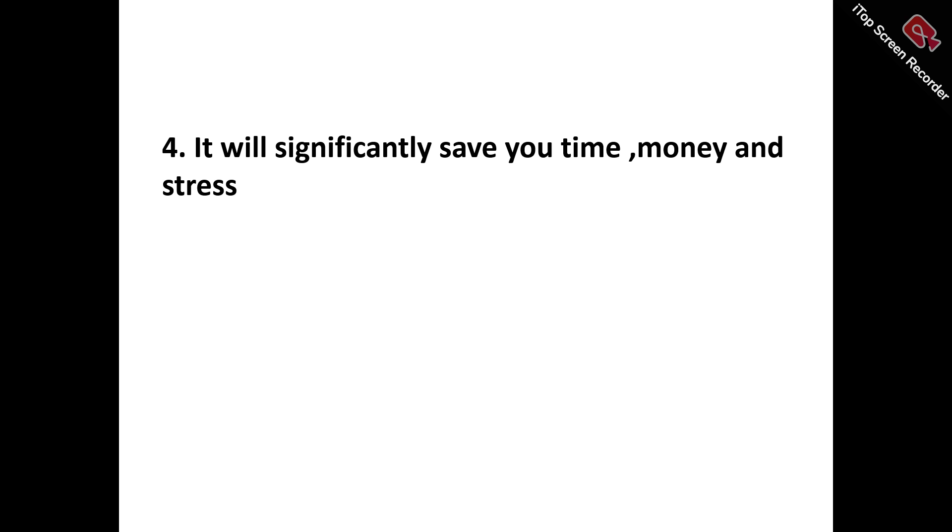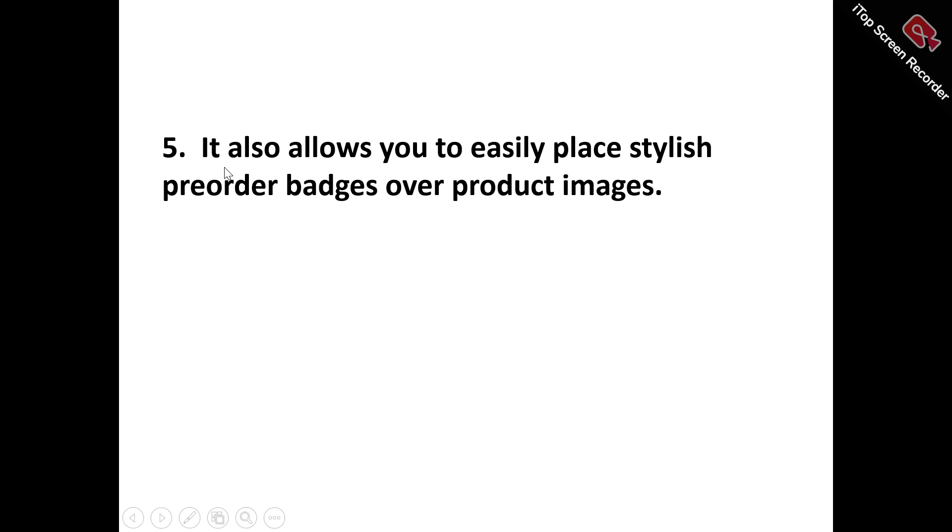Pro number four: it significantly saves you time, money, and stress — the time, money, and stress involved in employing a professional to help empower your customers to place pre-orders for out-of-stock items. Pre-Order Now handles that for you automatically.